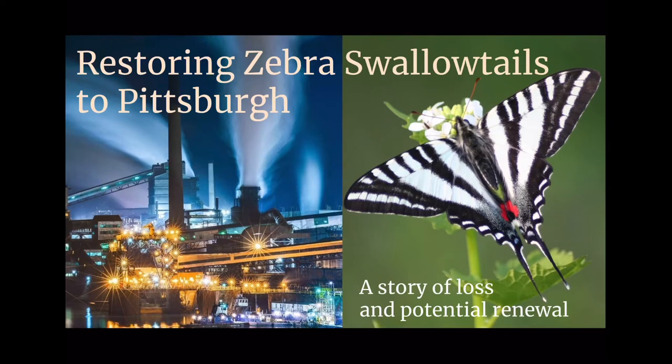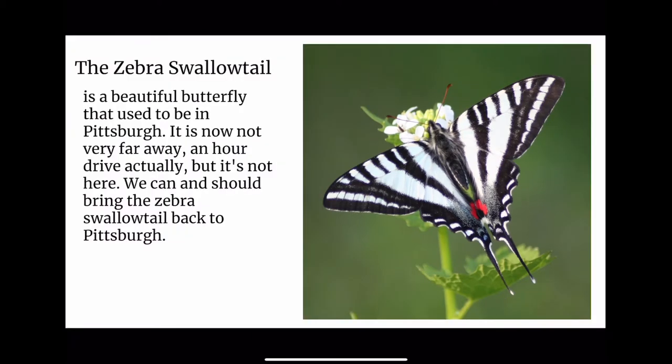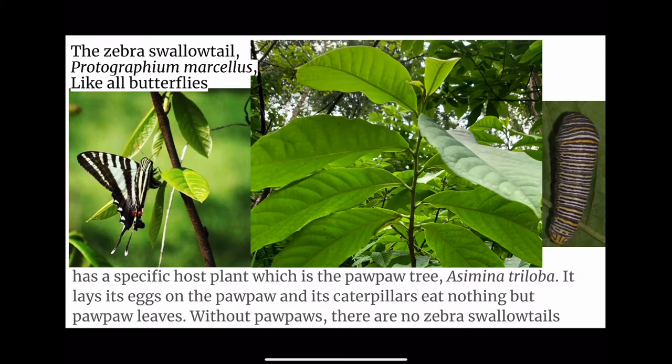Restoring Zebra Swallowtails to Pittsburgh — a story of loss and potential renewal. The Zebra Swallowtail is a beautiful butterfly that used to be in Pittsburgh. It is now not very far away, an hour's drive actually, but it's not here. We can and should bring the Zebra Swallowtail back to Pittsburgh.